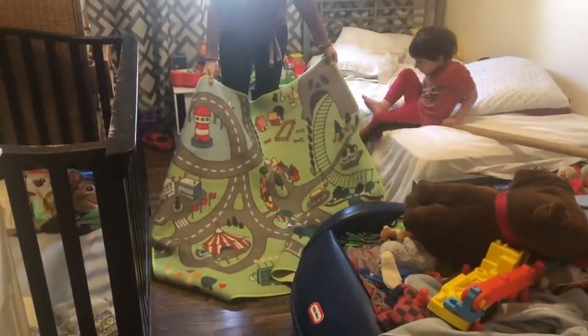Got home and had to get that rug right out and start playing on it right away with his cars and trains and trucks.